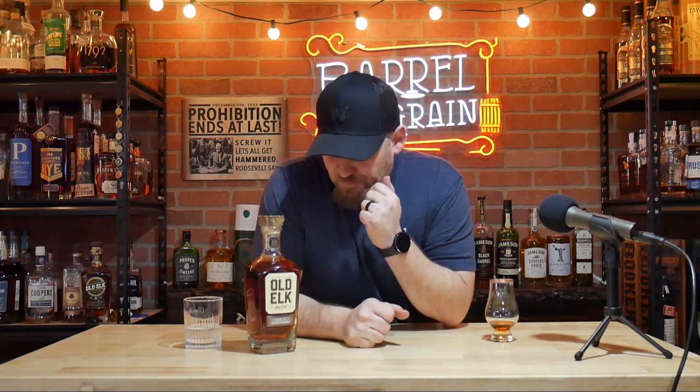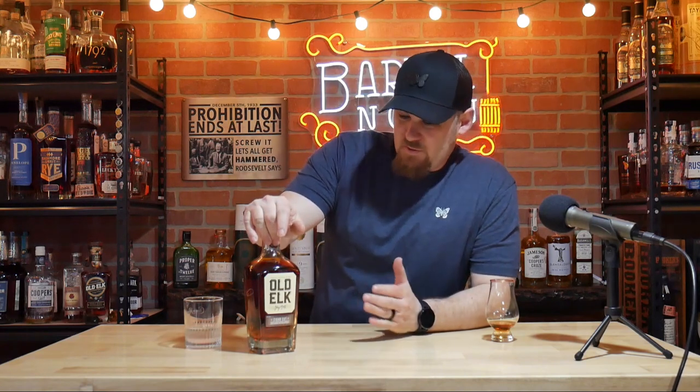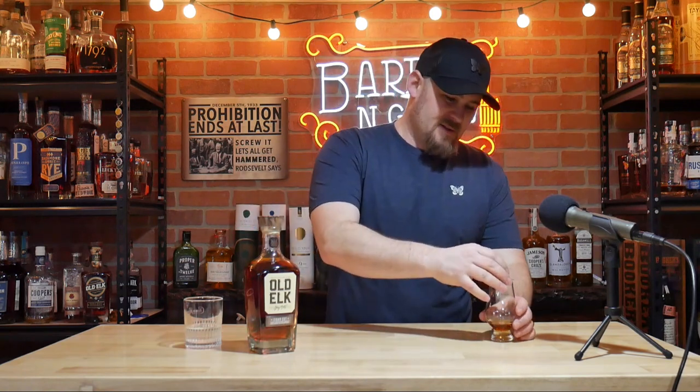I'm worried it might be so sweet I can't even tell it's bourbon anymore. This kind of reminds me of the Dovetail — so many different barrel finishes applied. I've had good experiences with armagnac and sherry; the port can be a little much and has overtaken things before; and cognac has generally been good. I'm really excited to try this. I actually poured a little earlier today to let it sit and open up a bit.